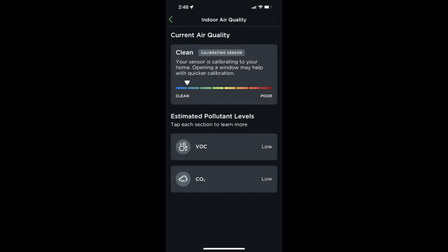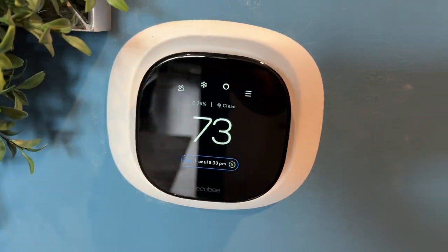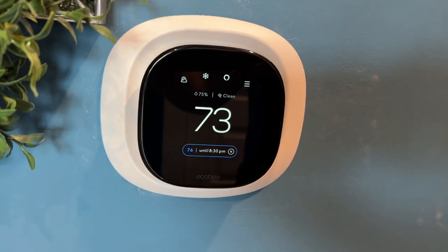This is cool. The Ecobee Smart Thermostat Premium has a built-in air quality monitor, so you'll know if your home has poor air quality — you never know, right? And this is brilliant: it can remind you when it's time to change your air filter. We'll always forget that.